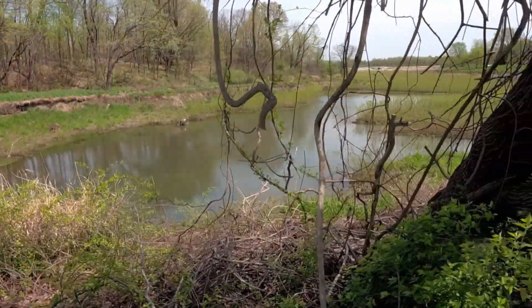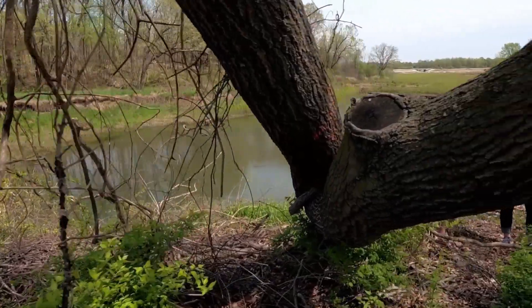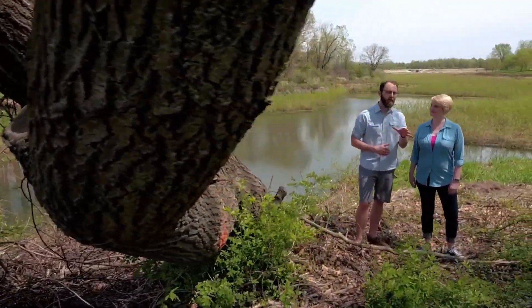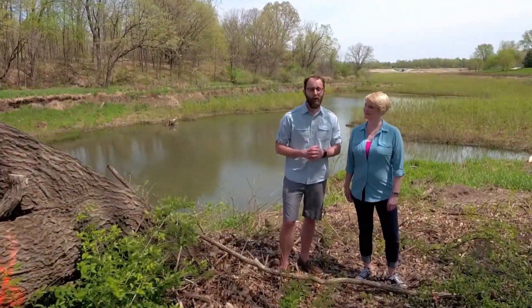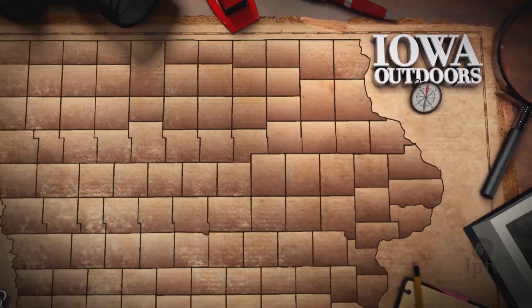Along the banks of the Cedar River rests a monolith of man-made waste, slowly rising for decades. When historic floods ravaged Cedar Rapids in 2008, the pile grew larger and an unlikely outdoor opportunity began to take shape. Amid our state's second largest metro area, the story of Mount Trashmore serves as a lesson in ingenuity and perseverance.